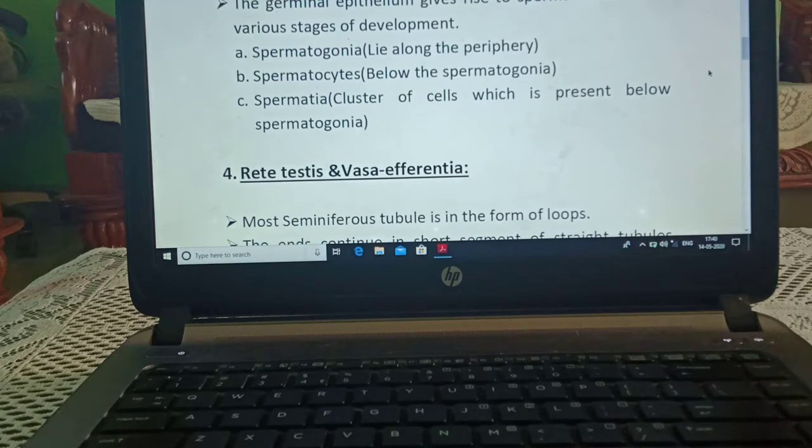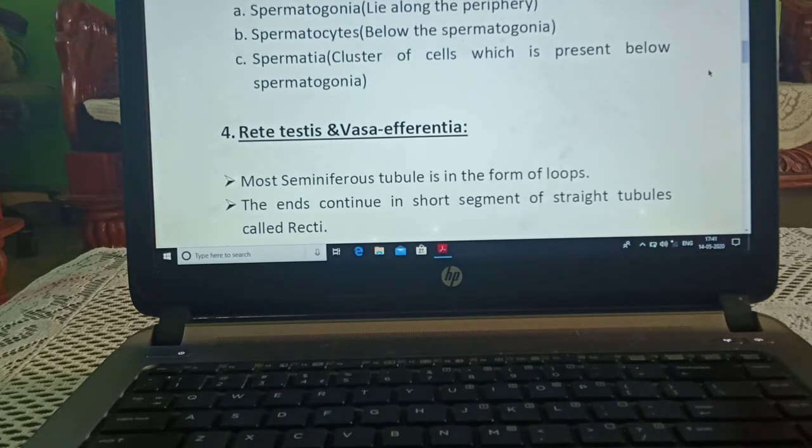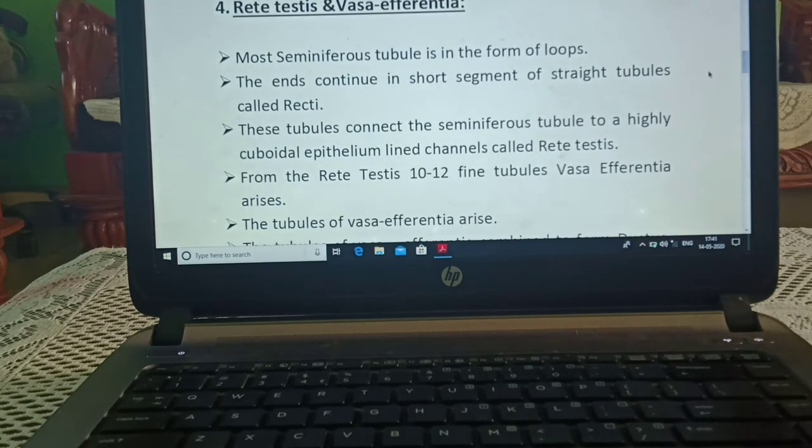The stages include: spermatogonia, which lie along the periphery; spermatocytes, present below the spermatogonia; and spermatids, which are a cluster of cells present below the spermatogonia.